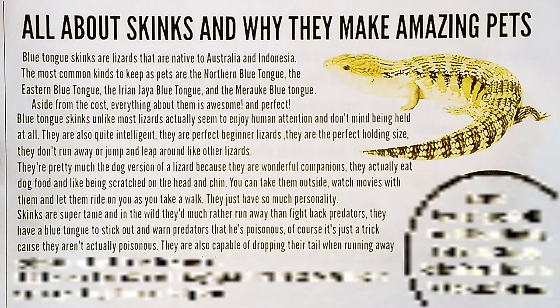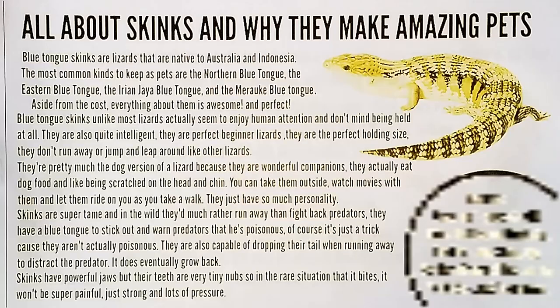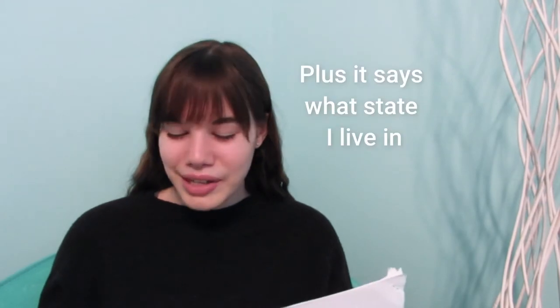They're also capable of dropping their tail when running away to distract a predator, and it does eventually grow back. Skinks have powerful jaws, but their teeth are very tiny nubs, so in the rare situation that one bites it won't be super painful — just strong pressure. Though I'm sure it would still be painful. There's also a fun fact at the bottom of the page, but I don't think it's super accurate so I'm not going to show it.